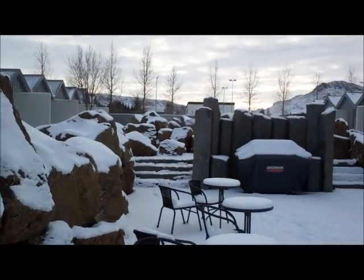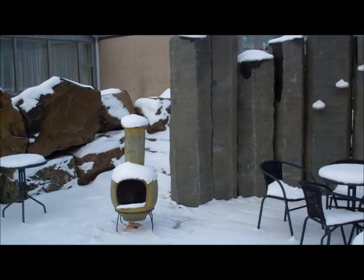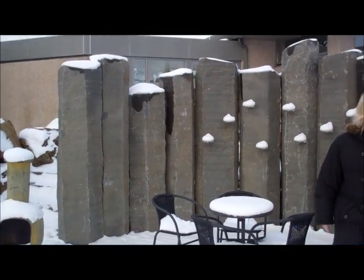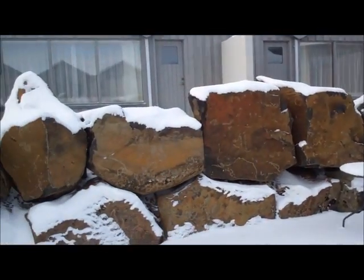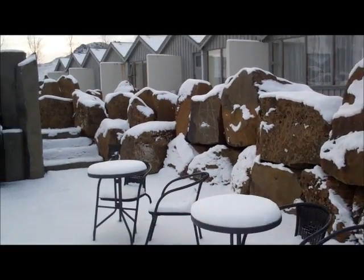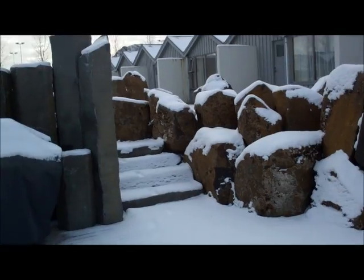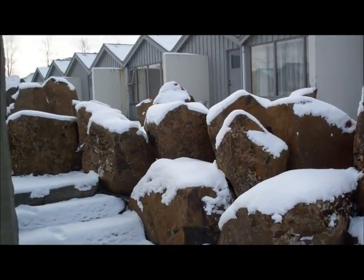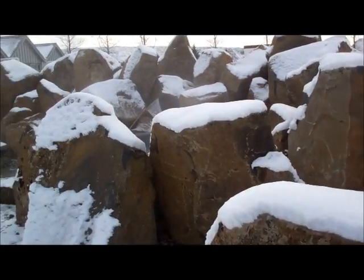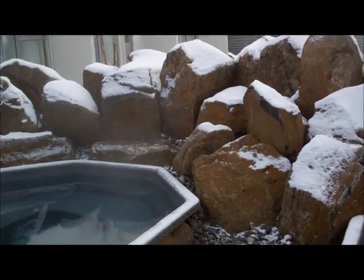And this is the bar — bottles here. We are waiting on the table; we're going to have the table set up. And here we have a room that in summertime we can open up. And the hot tubs.